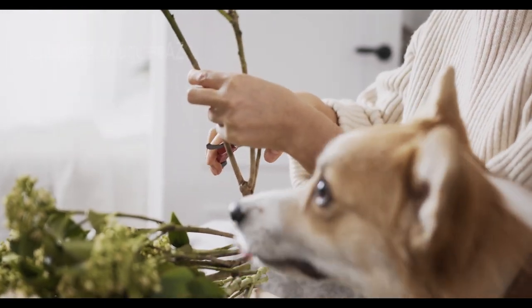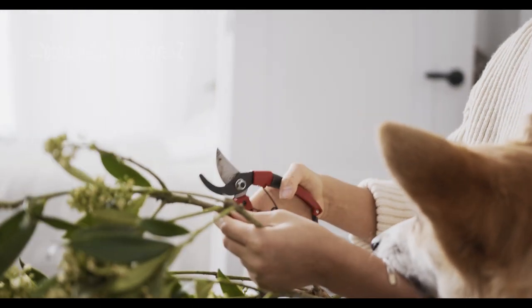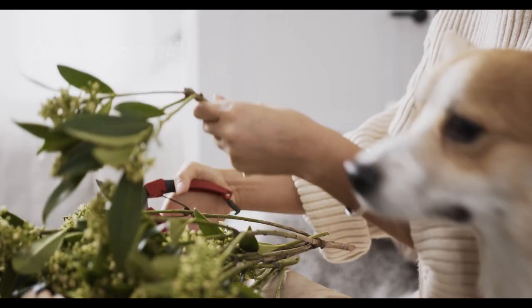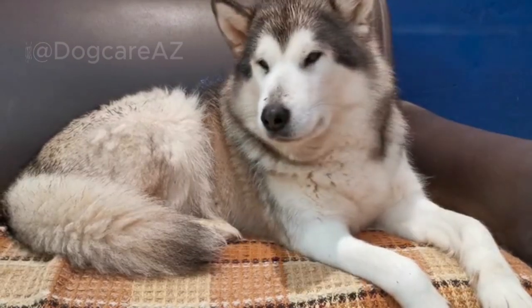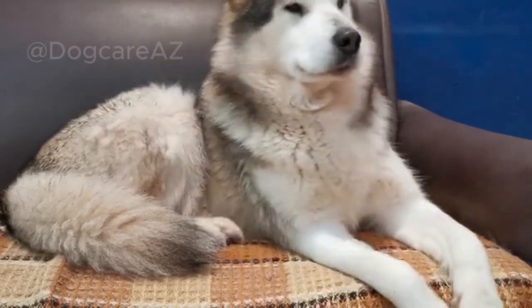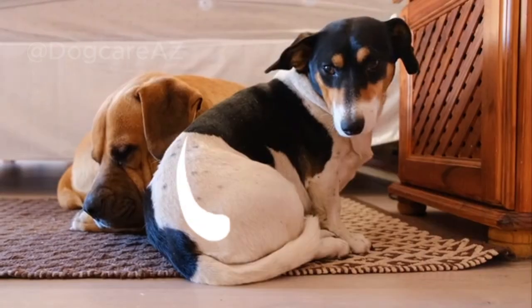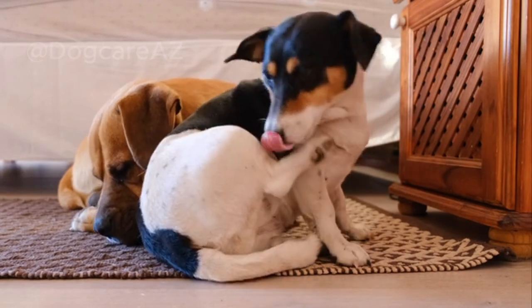Now, let's move on to body posture. A dog's overall posture can provide valuable insights into their emotional state. A relaxed dog typically has a loose and wiggly body. On the other hand, a stiff or tense body can indicate discomfort, fear, or aggression. Pay attention to signs like raised hackles, a lowered head, or a tucked tail, which suggest anxiety or submission.